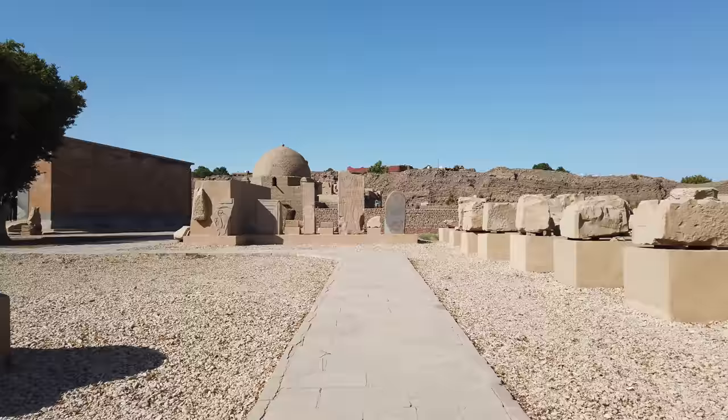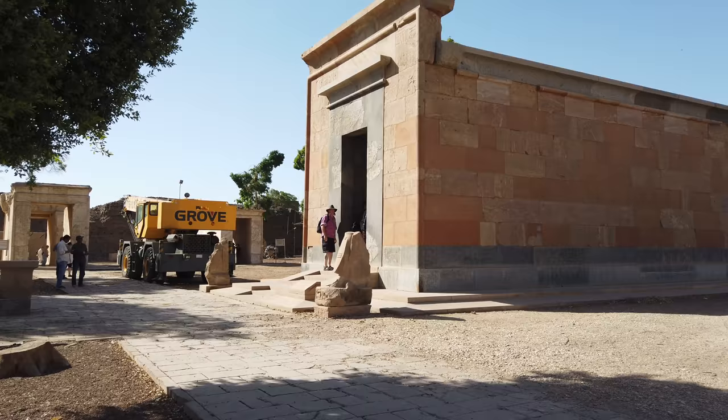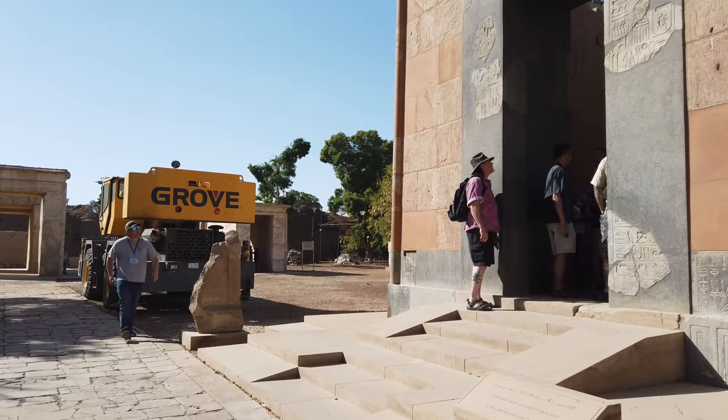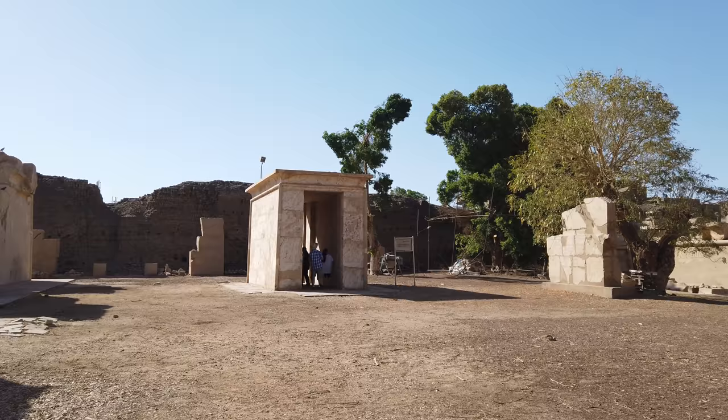As we continue to travel along in this area, you see the mud brick walls in the background and this curious structure that has been reconstructed. It was originally made of several very large pieces of stone — quartzite, which is the reddish pink-colored stone — and then black granite. We'll come back to that one.